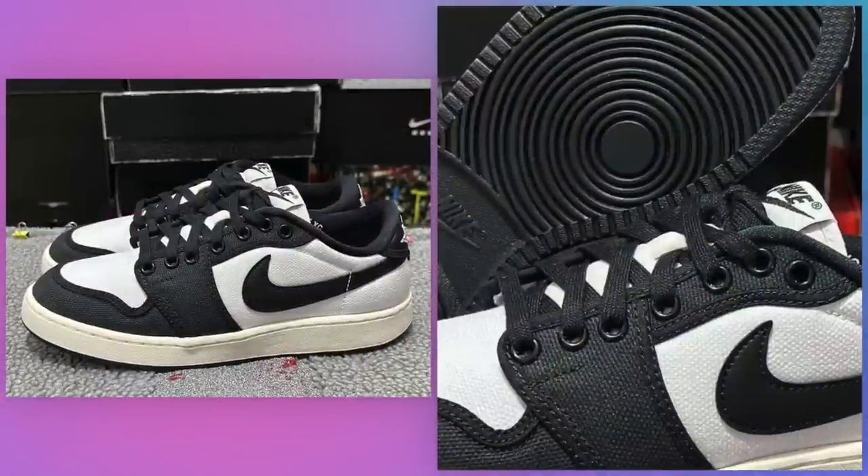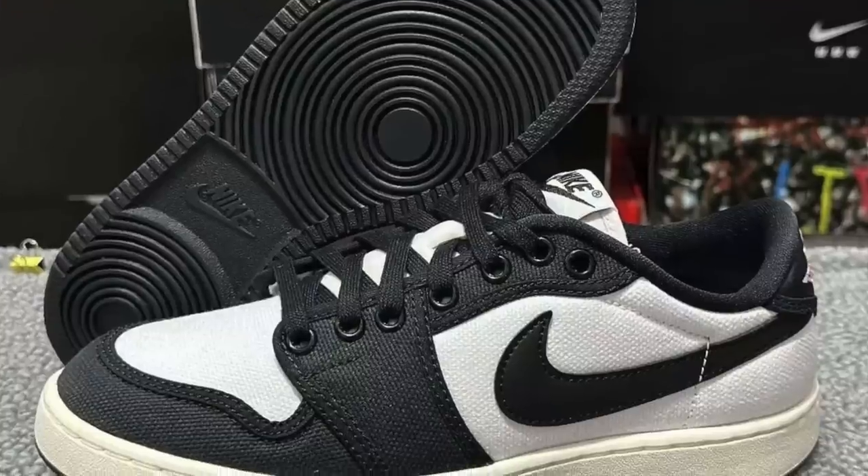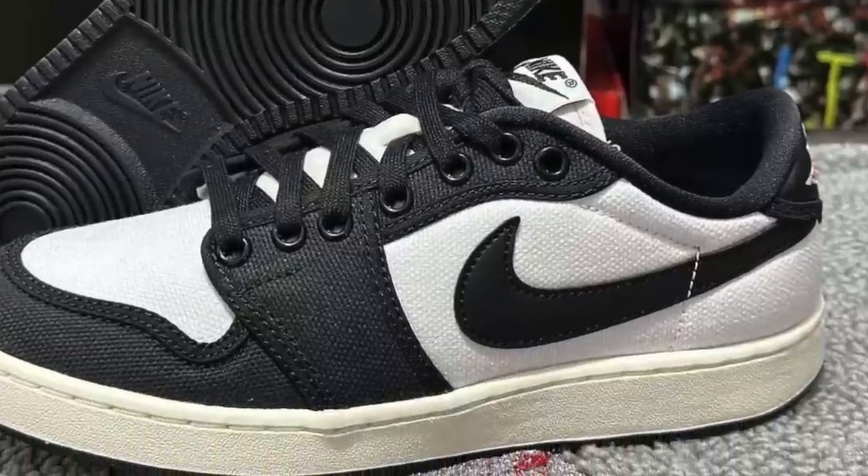Air Jordan 1 KO Low Panda, July 1st for $120. I can already feel the heat coming from people who are sick and tired of the internet calling every sneaker that's black and white Panda. Look, I personally don't have a problem with Panda sneakers or Pandas in general.